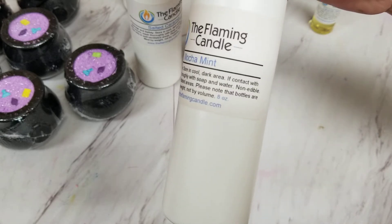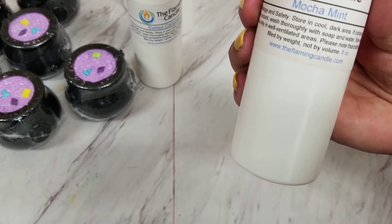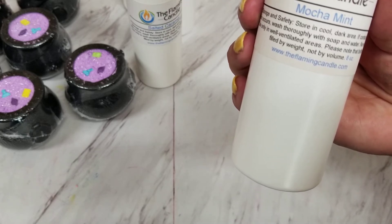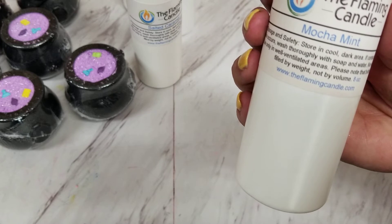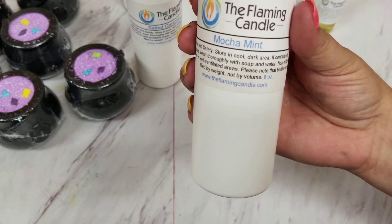I'm excited about this one — it's Mocha Mint. Oh, this one smells wonderful! It smells almost like dark chocolate ice cream with mint, or like a mint chocolate pie — that's kind of the smell I get. I don't get as much of a coffee fragrance from it, but oh, it smells incredible.